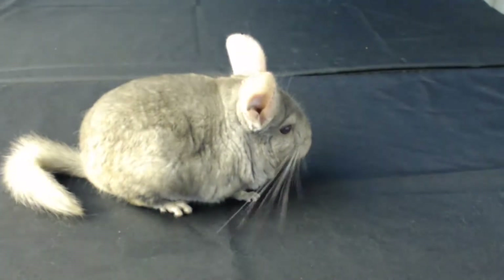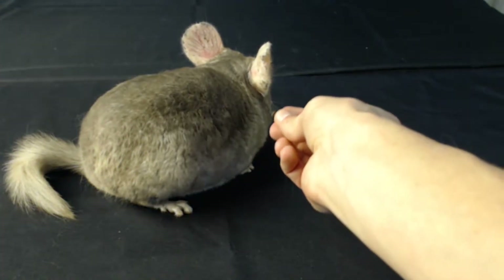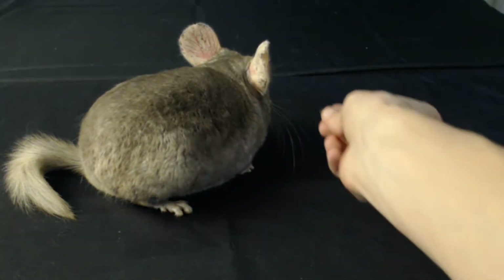Look at those big ears again. And they have big bushy tails as well. Chinchillas come from South America.